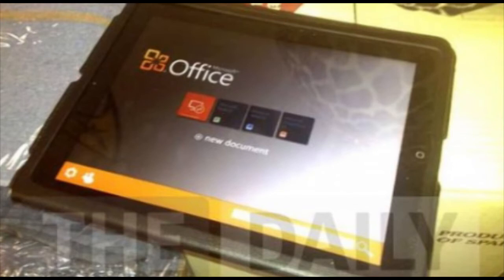Now there's actually a leaked image by The Daily that shows Microsoft Office running right on the iPad. This is definitely going to be a very cool feature — you'll be able to integrate Microsoft Office on the iPad between your iPad and your computer, making work a lot more efficient and better to use.